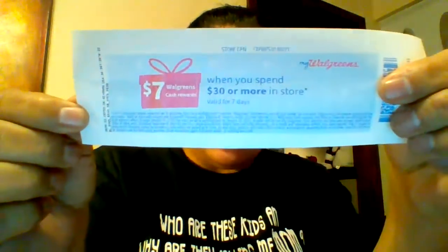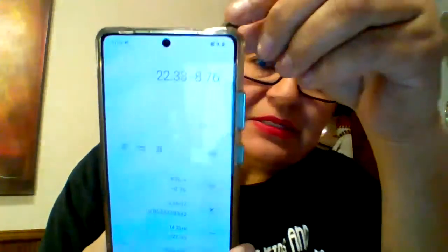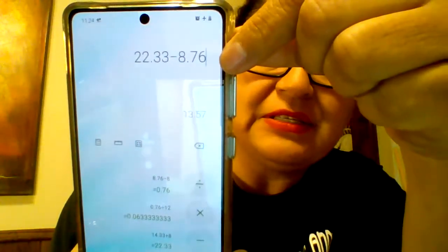And I got this back too — can't wait to spend that one. Now on that one we have to be careful because it's a paper booster. $22.33 minus the $8.76 I spent out of pocket equals $13.57 moneymaker.